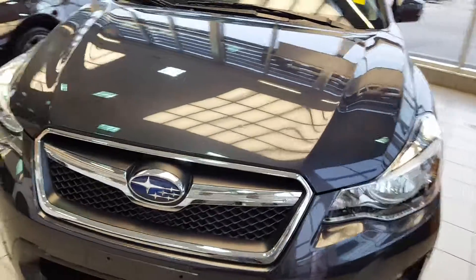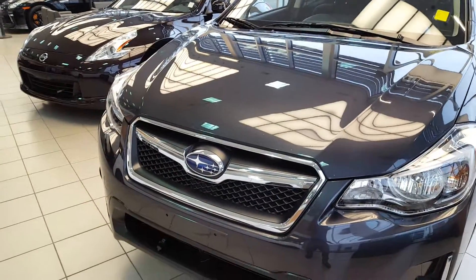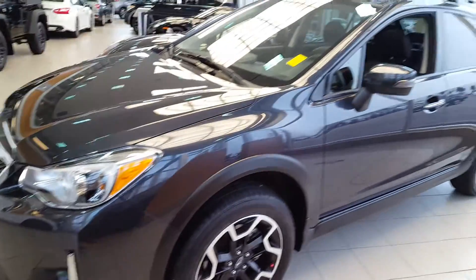Here's a video of this CrossTrek 2016 Subaru. As you can see, we show you the outside of the vehicle and the outside of the panels.